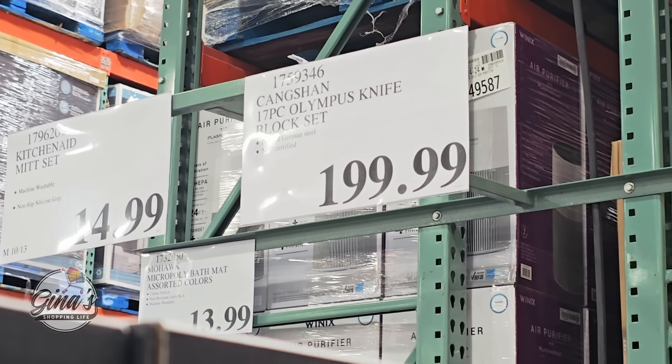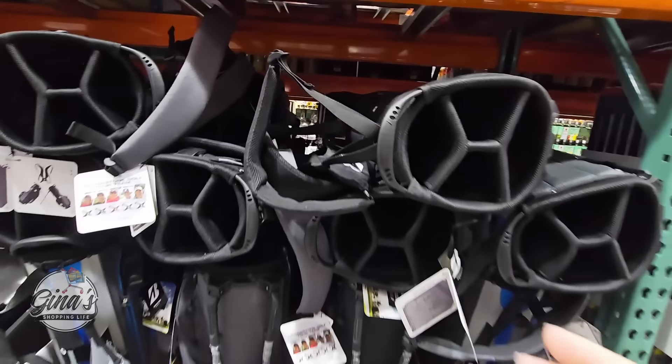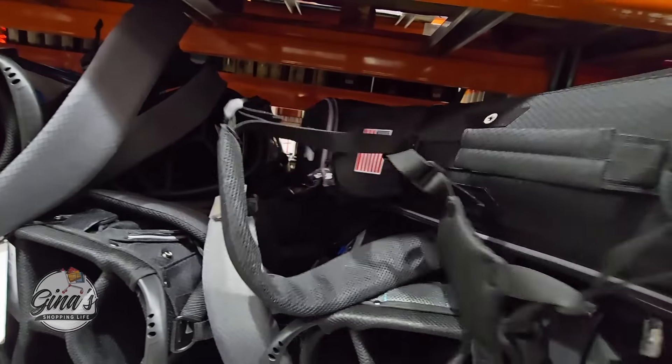Now we do have a new golf bag. This is by Bridgestone Golf — I believe we have two options. It's definitely a good size and lightweight, so easy to carry. $120. If you have used this brand of golf bag, let us know your feedback in the comments below.